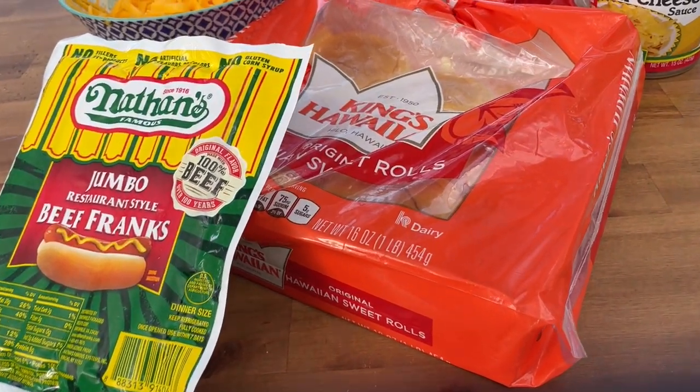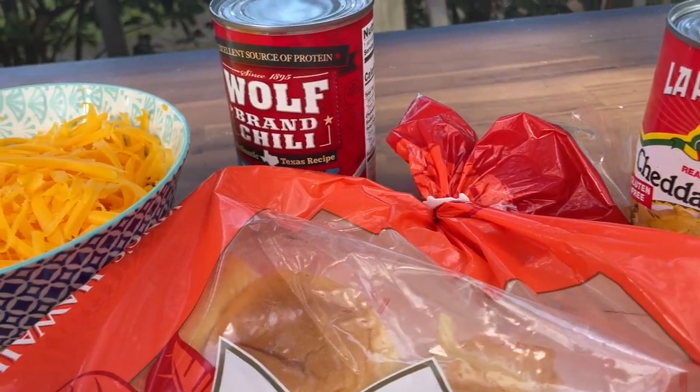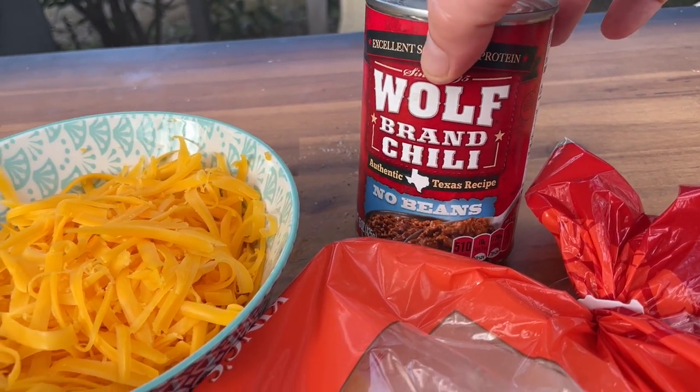Up front and center, we are using these Nathan's Jumbo Beef hot dogs, which we'll be cutting in half. We've got this queso — La Perellida — and Wolf Brand Chili is our chili of choice, no beans. And of course, the King's Hawaiian rolls and shredded cheddar cheese. I wanted the chili with beans, but we grew up with beans in. This one happened to be no-bean chili, so we're going to get that flavor like a hot dog sauce. The can still says chili on it — it's called chili for a reason.